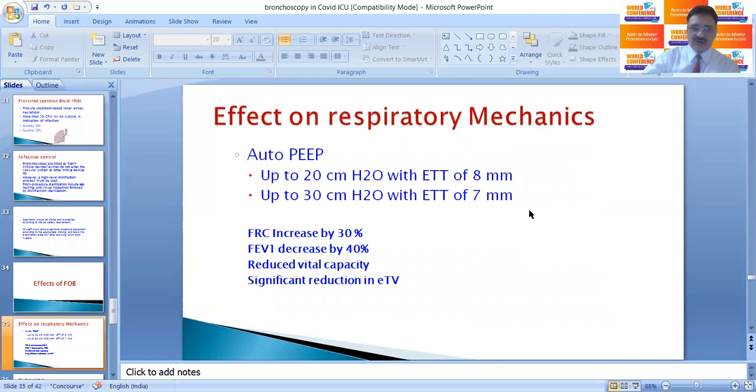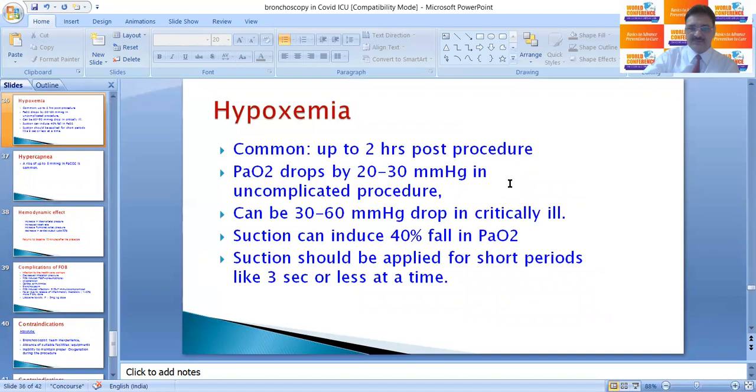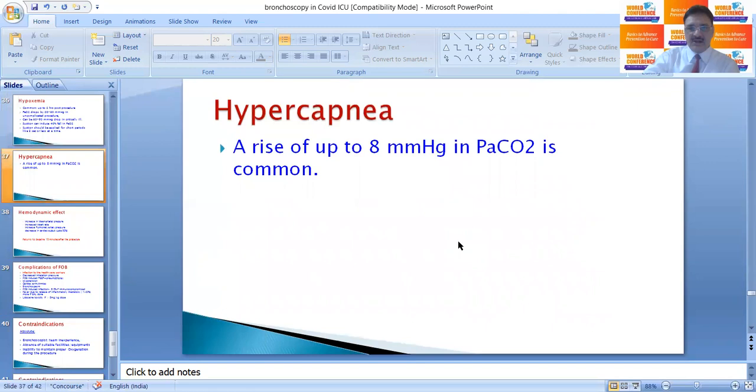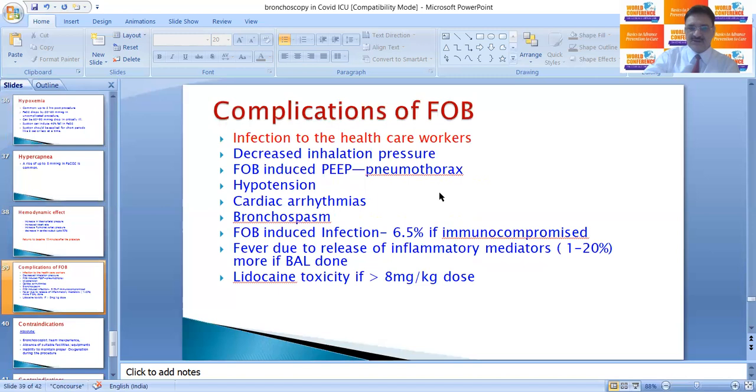What are the effects of FOB? PEEP increases up to 20 cm H2O with an 8 mm endotracheal tube and up to 37 cm H2O with a 7 mm tube. FRC increases by 30%, FEV1 decreases by 40%, vital capacity is reduced, and axial tidal volume is significantly reduced. Hypoxemia is common up to 2 hours after the procedure; PaO2 drops by 20–30 mmHg in uncomplicated procedures but up to 30–60 mmHg in critically ill patients. Suction can cause a further 40% fall in PaO2 and should be applied for short periods of 3 seconds or less. Hypercapnia up to 8 mmHg is common in uncomplicated procedures. There can be increases in mean arterial pressure, heart rate, and pulmonary artery pressure, and a decrease in cardiac output in up to 50% of patients, but hemodynamic effects return to baseline within 50 minutes.